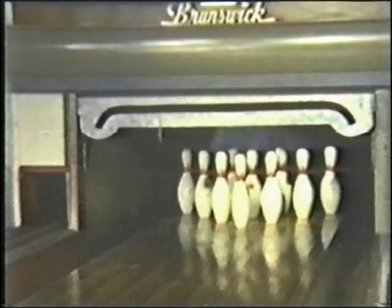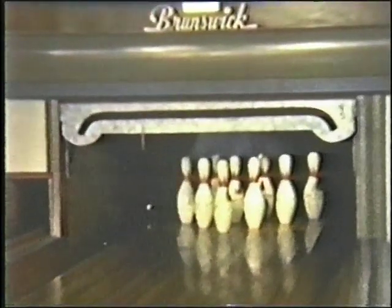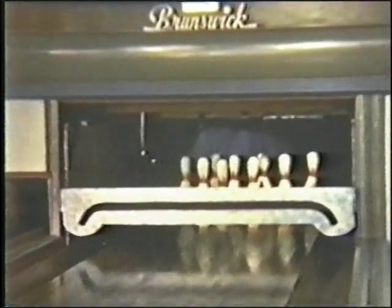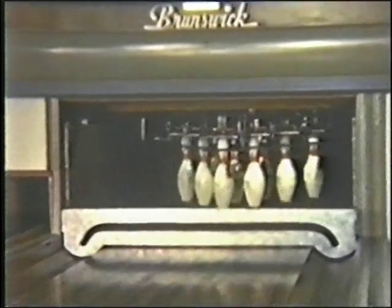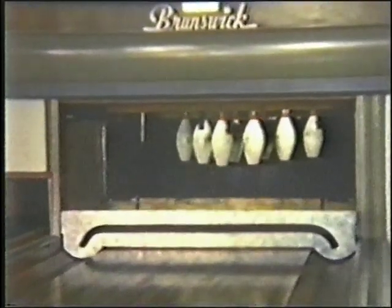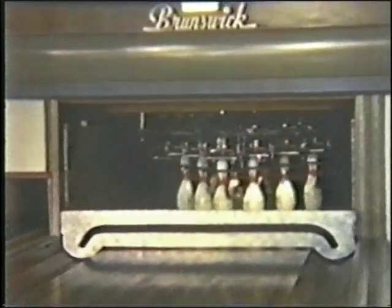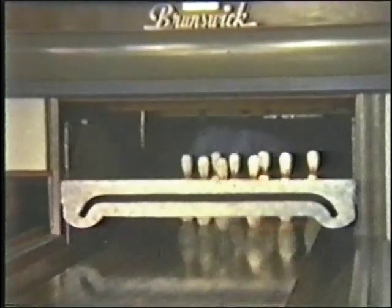So much for the strike. Now let's see what happens with a spare. The ball drops into the pit and is automatically returned. The mechanism descends, finds pins standing, picks them up, and holds them while the sweep clears away the dead wood. It then places them back in their exact position. The guard rises and the alley is ready for the second ball.